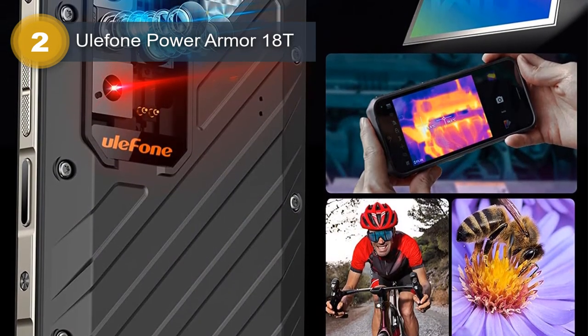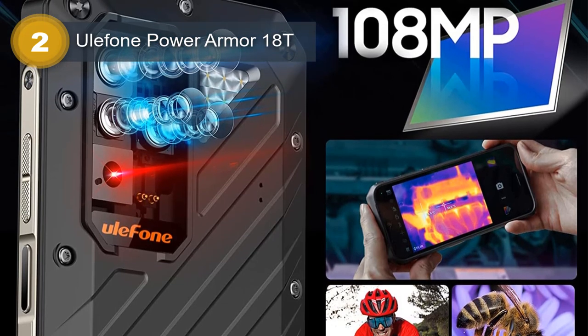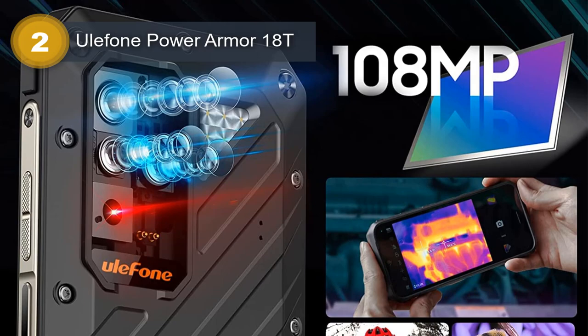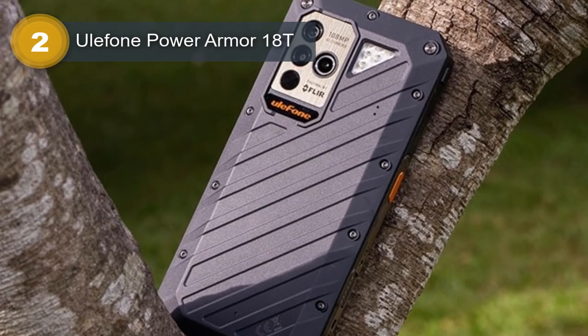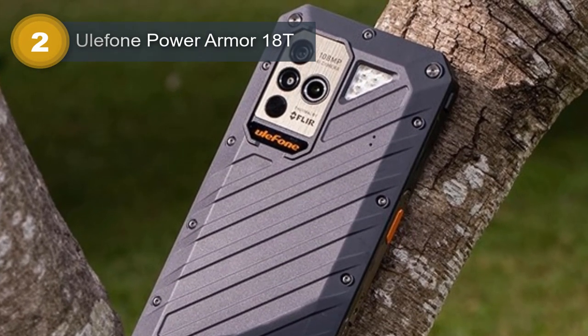The Ulefone Power Armor 18T features a triple-camera system with a 108MP main camera, a 5MP macro camera, and a thermal camera with an additional 5MP camera. This thermal camera is useful for professionals who work in industries such as construction, plumbing, and electrical.